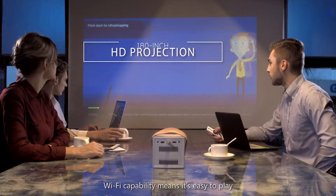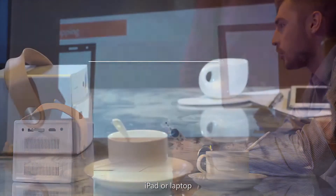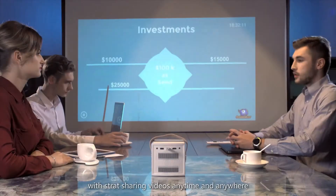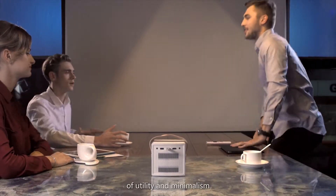Wi-Fi capability means it's easy to play videos right off your phone, iPad, or laptop. Free yourself from wires and cables with screen sharing videos anytime and anywhere. This is the ultimate combination of utility and minimalism.